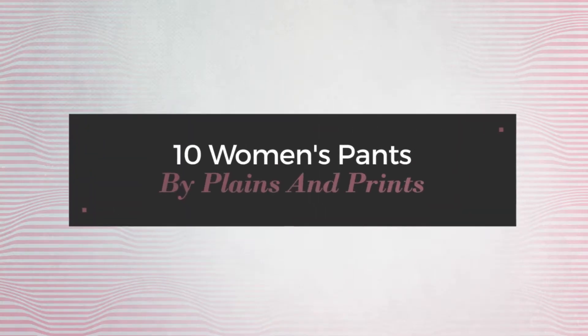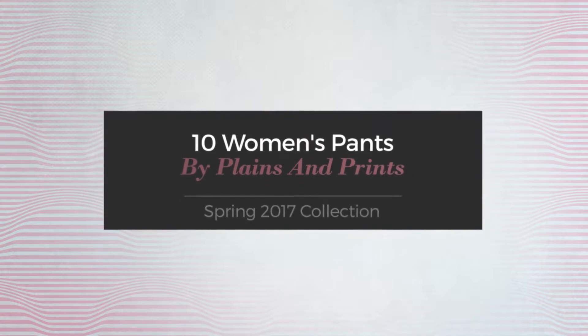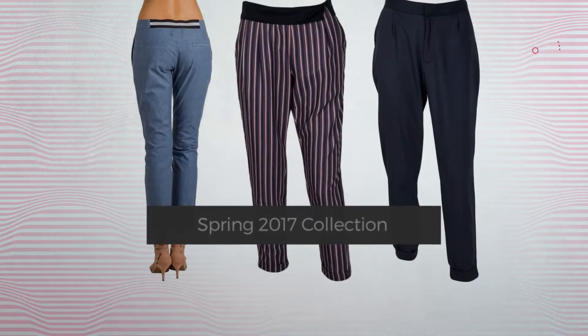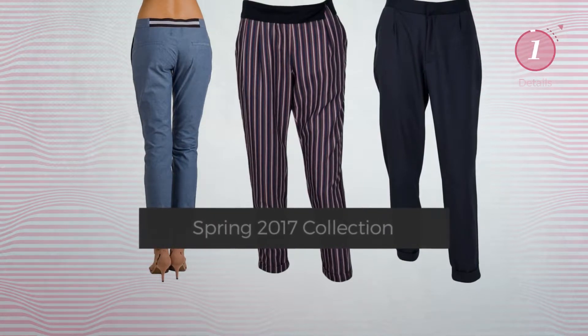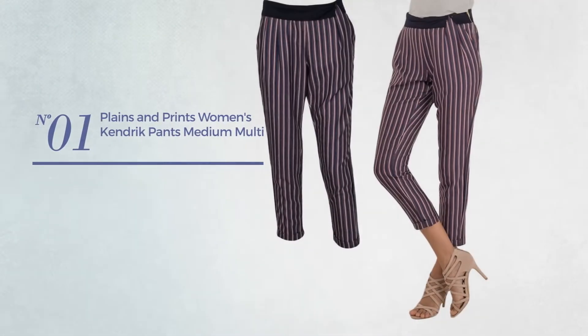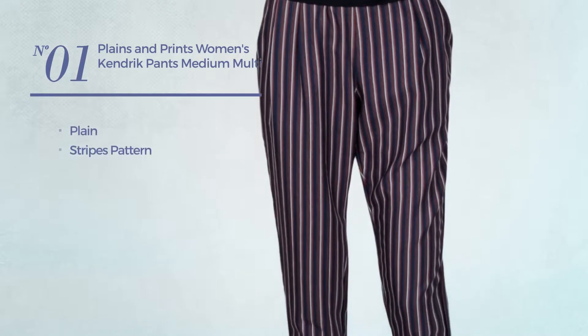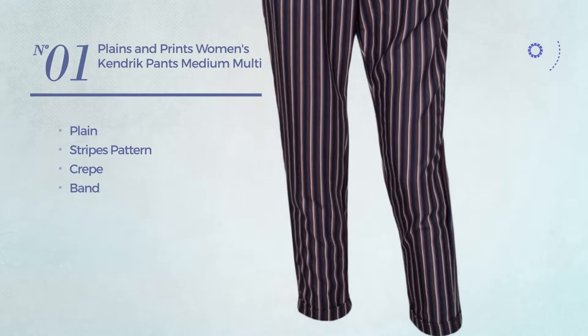10 women's pants by Planes and Prints, spring 2017 collection. At any time, click the circle to get the details about your favorite pants. Number one featuring a plain look with stripes pattern, crafted from crepe with a band available.